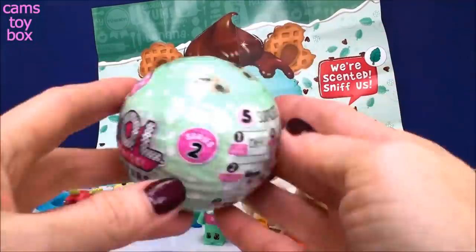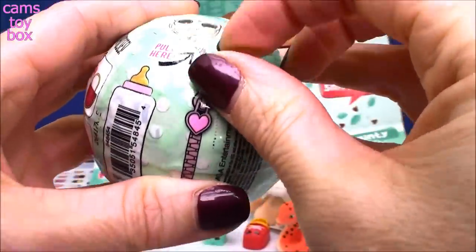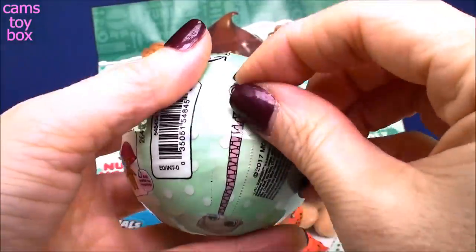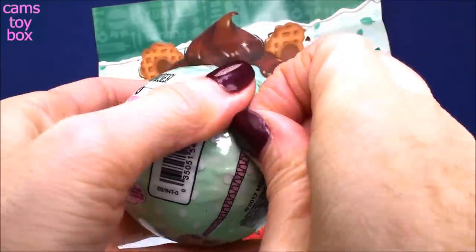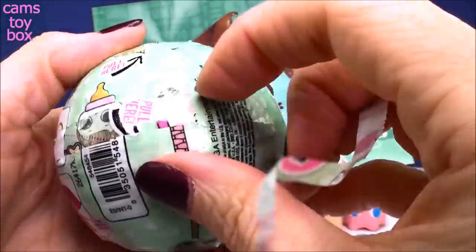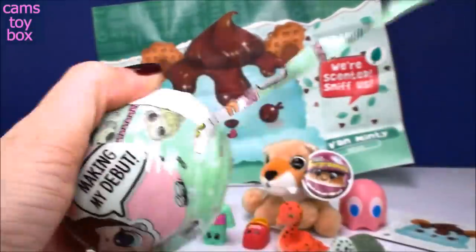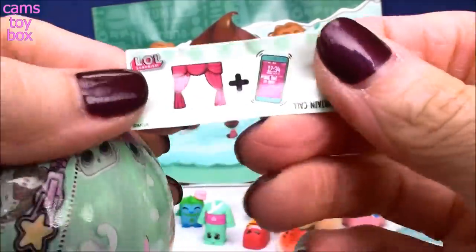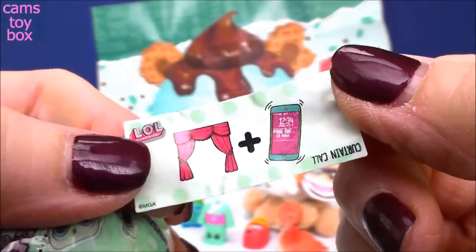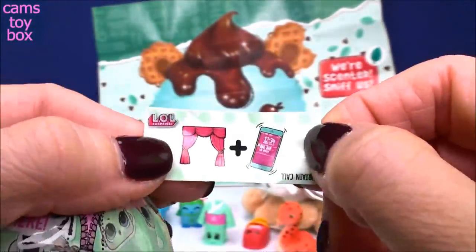Our last surprise is the LOL Little Sisters Series Two. You get five different layers of surprises to unwrap. You start with the first zipper and pull it back. Oh my zipper broke! There we go. Our first layer unravels the secret message - we have a curtain and it looks like a little cell phone. What do you think this means? If you turn it upside down, it tells you it means curtain call. Well, that makes sense!